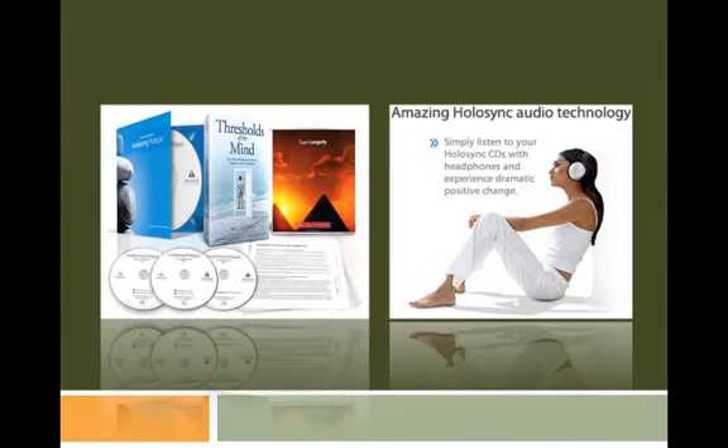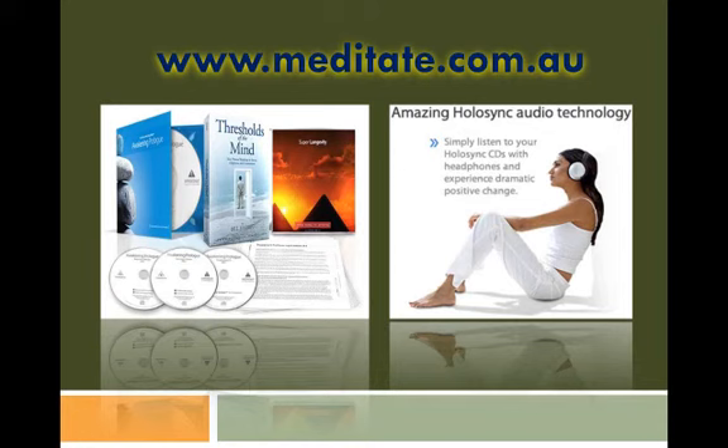If you are interested to know more about meditation and its amazing benefits, visit www.meditate.com.au. Nowadays, most people practice meditation while listening to soothing and relaxing music, such as the ones found in HoloSync meditation CDs. To get a free sample CD, log on to www.meditation-music.com.